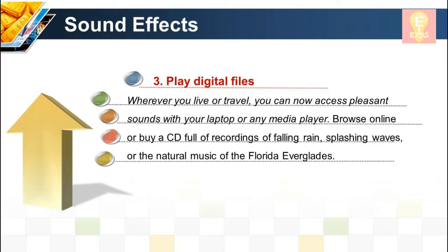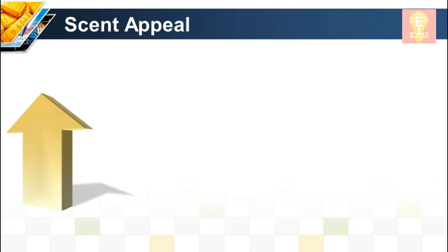Sound technique 3: Play digital files. Wherever you live or travel, you can now access pleasant sounds with your laptop or any media player. Browse online or buy a CD full of recordings of falling rain, splashing waves, or the natural music of the Florida Everglades.